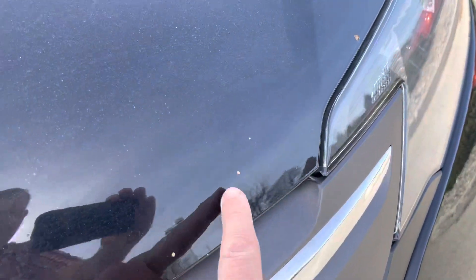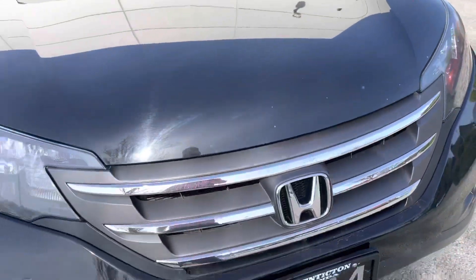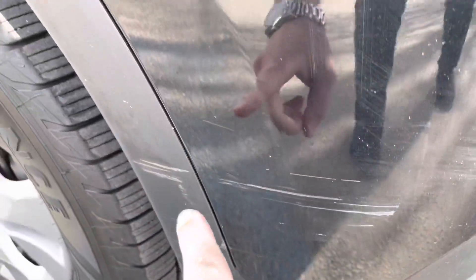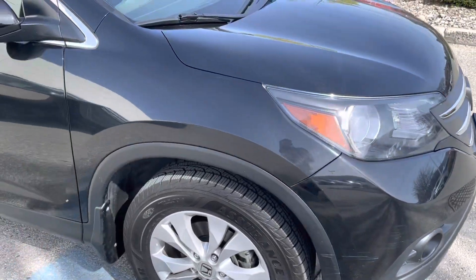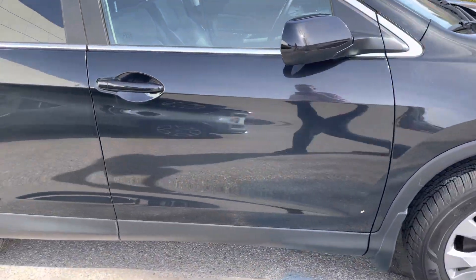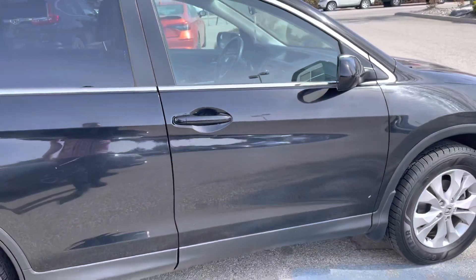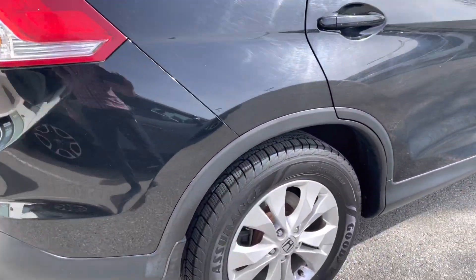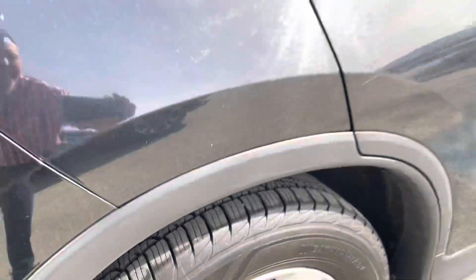There are some rock chips here. There's also a scuff here on the bumper and then here on the door. I don't know if my camera will show that up. Other than that it's in pretty good shape here. It's black so it's a little dusty this morning as well.